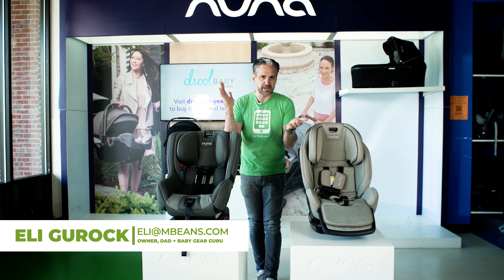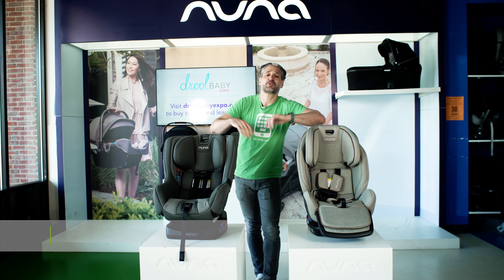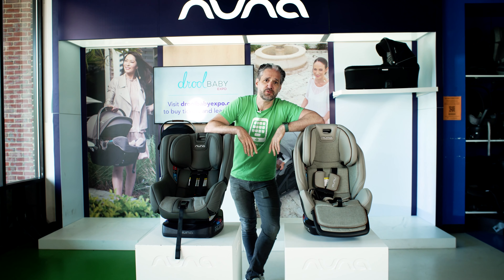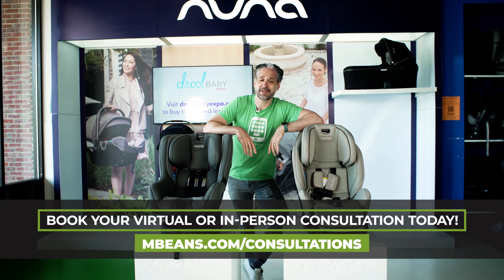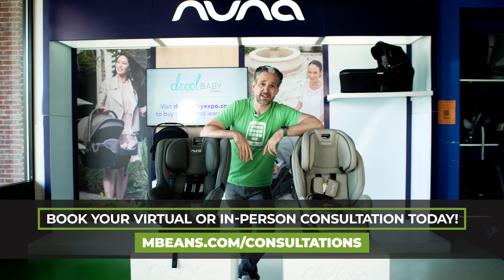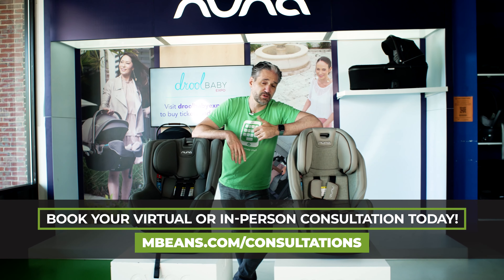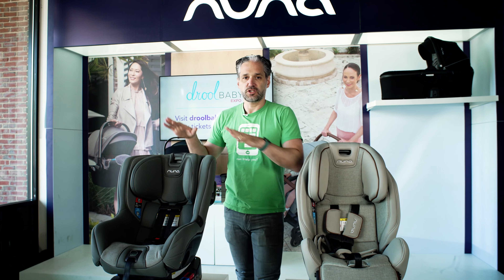My name's Ellie. I'm a father of three. I own this great company called Magic Beans, and I review baby gear — that's what I do. I make videos about baby products. If you have any questions about these products, you can book a consultation either virtually or in-store at mbeans.com/consultations.